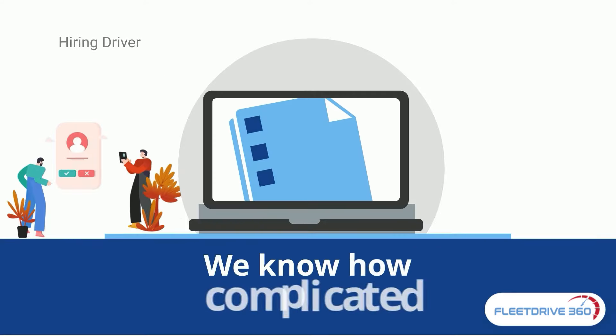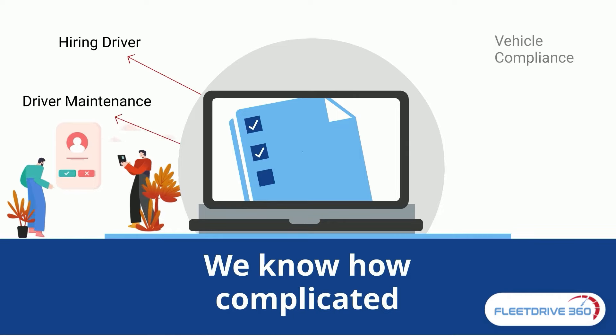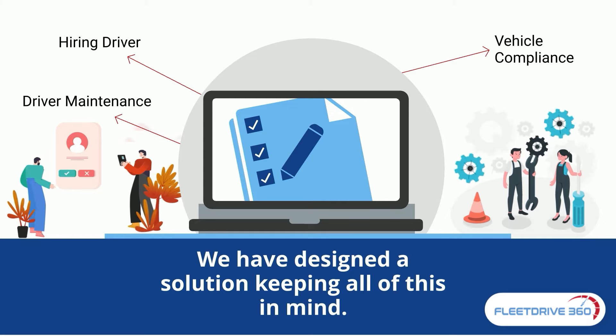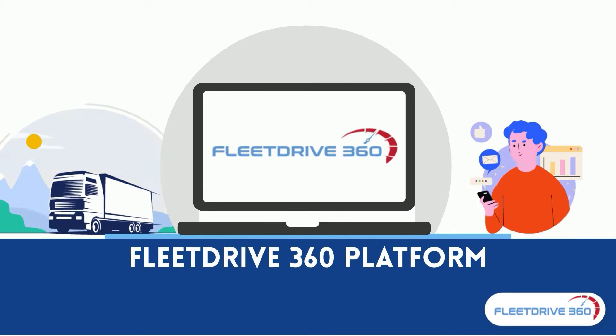We know how complicated hiring and maintaining driver and vehicle compliance could get, and we have designed a solution keeping all of this in mind. Using the Fleet Drive 360 platform,